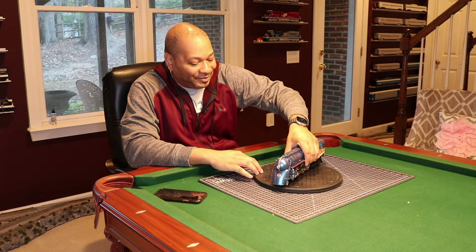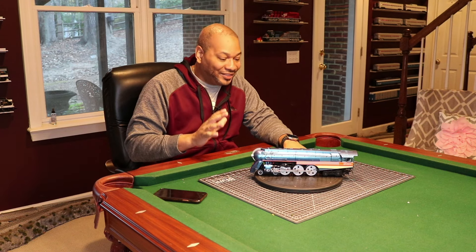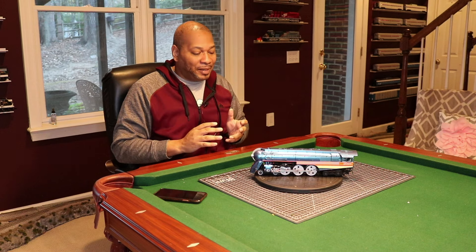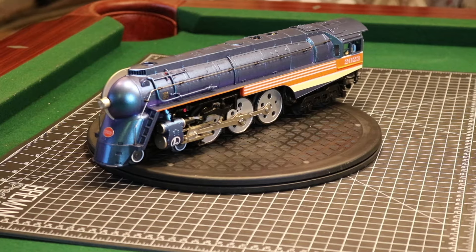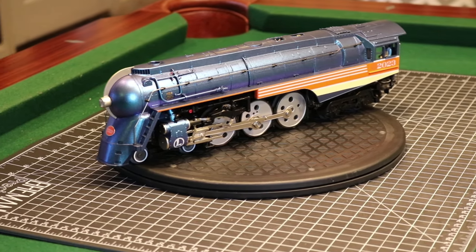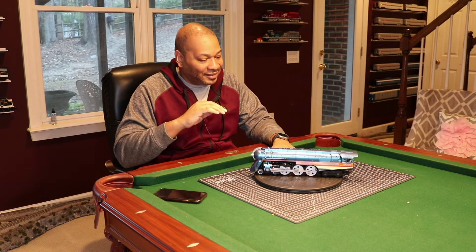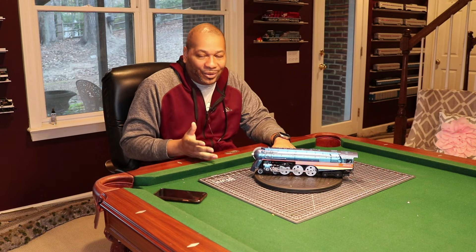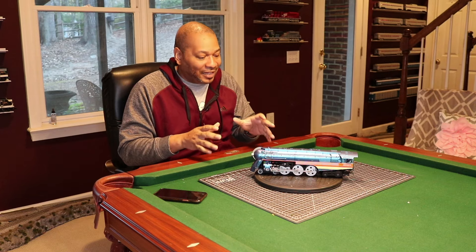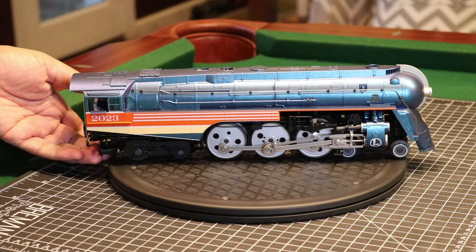What we have here is the Lionel 2023 Engine of the Year. It's based off the Dreyfus Hudson, and this thing looks absolutely remarkable. About a year and a half ago, Lionel announced this — they sent an email out. It's a Lionel Store exclusive. I posted it to Instagram, and people wanted to know what exactly a flash metallic paint job would look like, because nobody was 100% sure.